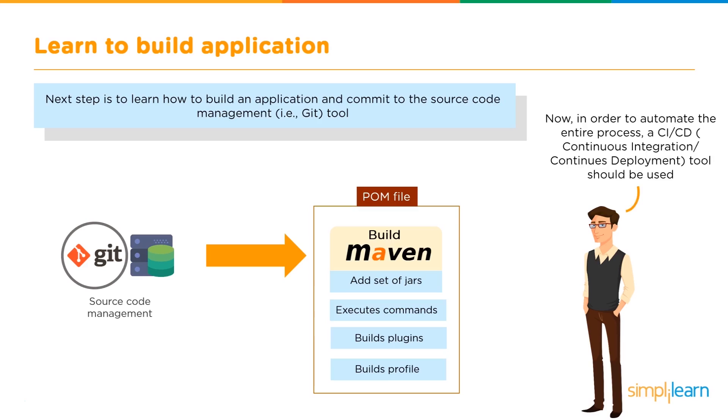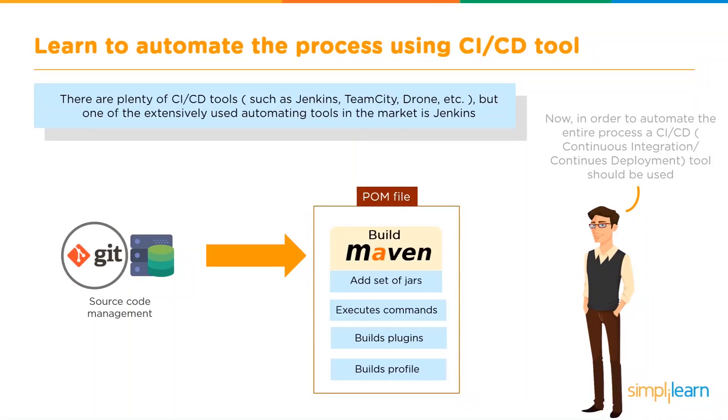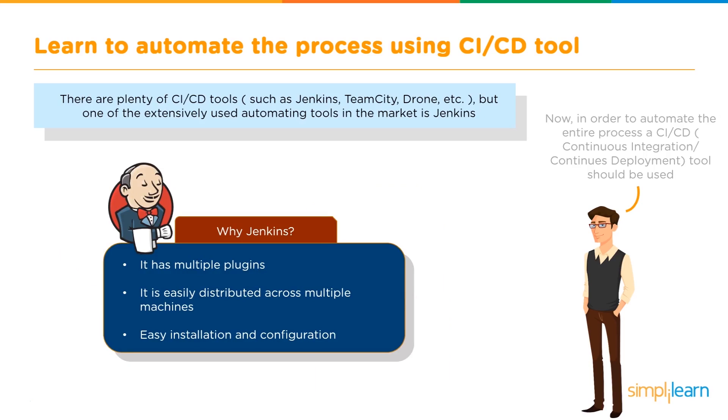To automate the entire process, you require a continuous integration or continuous deployment tool, which brings us to the fourth stage: learning to automate the process using CI and CD tools. One of the most extensively used tools in this field is Jenkins — an open source continuous integration tool that helps automate continuous development, testing, and deployment of newly created code. Jenkins has multiple plugins, is easily distributed across multiple machines, and has an easy installation and configuration process.